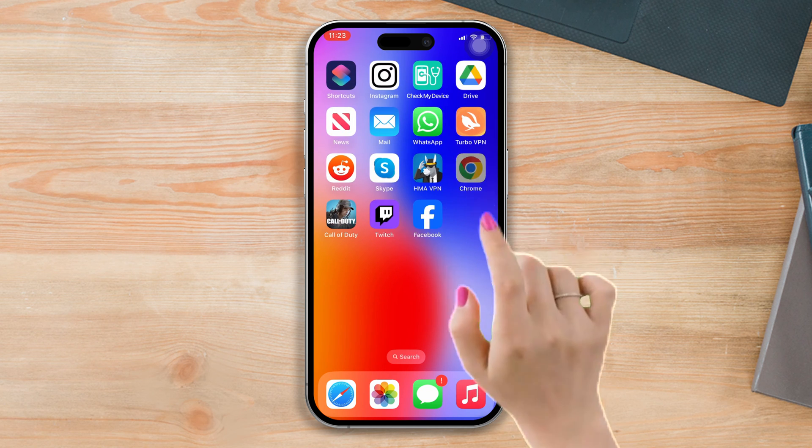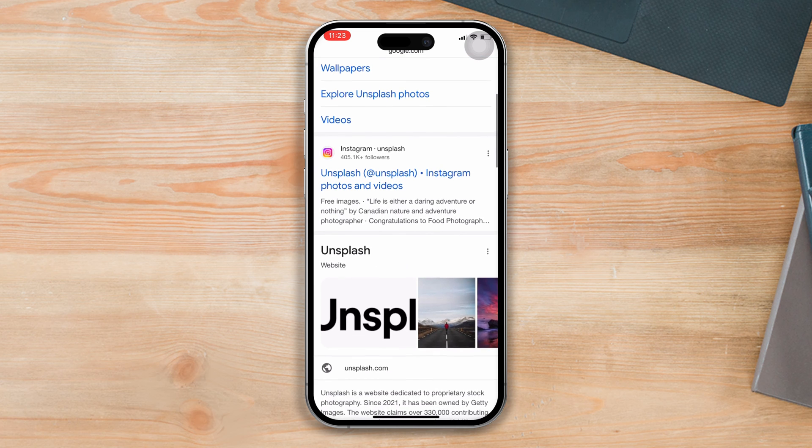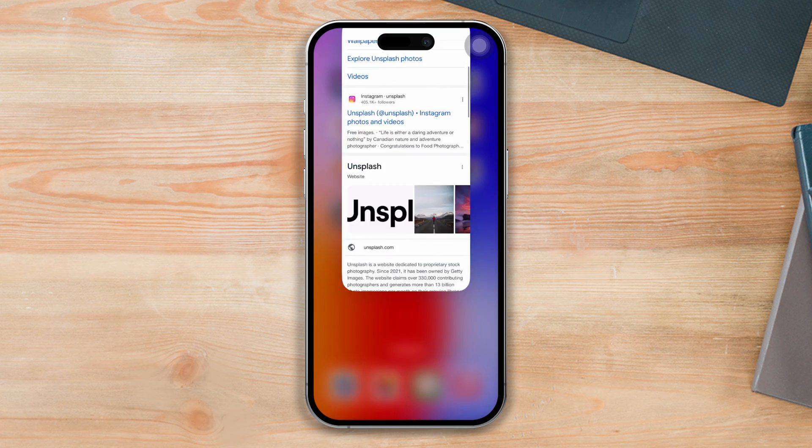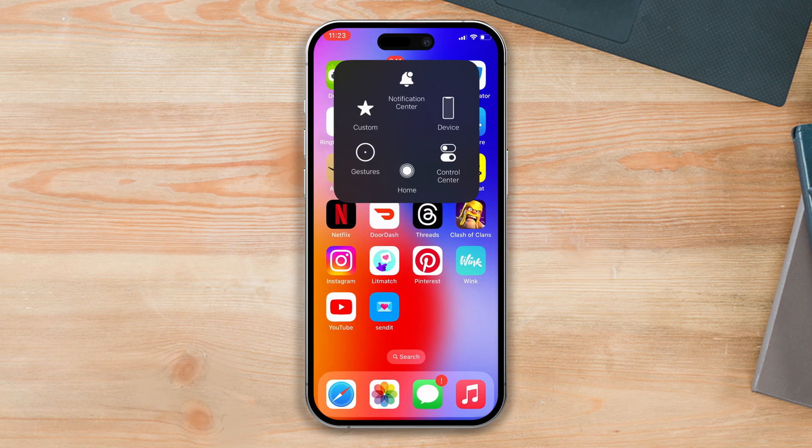Before you continue, ensure that your internet connection is stable. If not, open your browser, try accessing a website or YouTube, and confirm if there are loading issues. If the problem persists, proceed to the next solution.